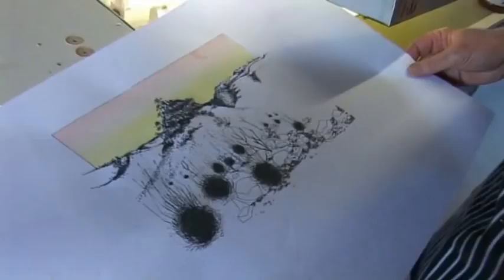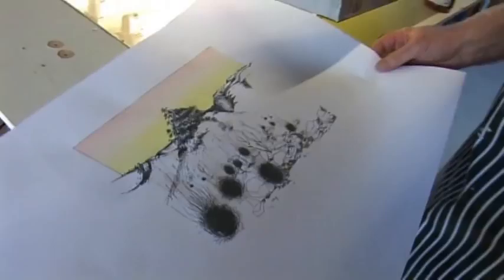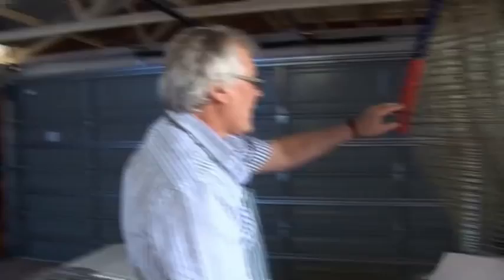All right, so that's just the trial print to check the registration — it's all lining up. So I can put that in the drying rack and then take out the edition.